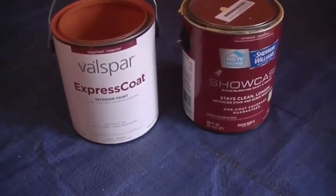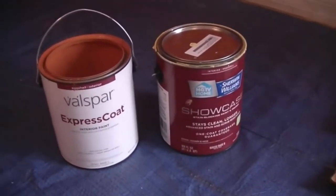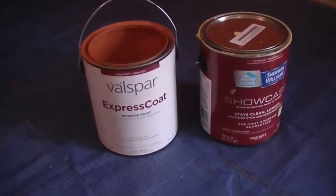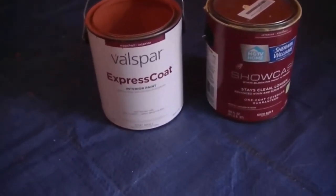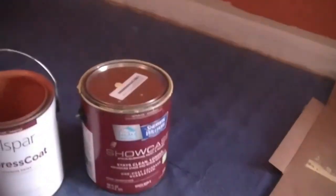Although Sherwin Williams acquired Valspar in 2017, the two brands remain separate with unique qualities and paint offerings for their customers. This write-up provides a detailed comparison of Valspar versus Sherwin Williams to help you decide better for your next paint project.